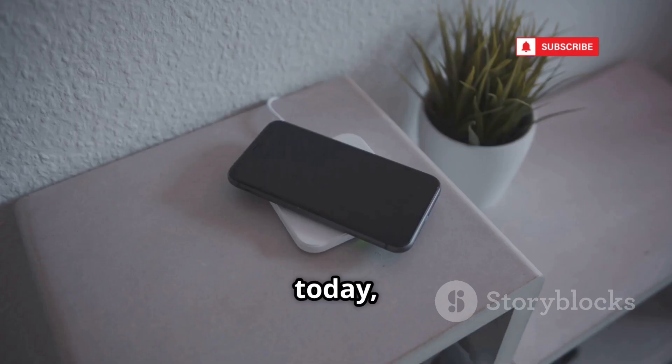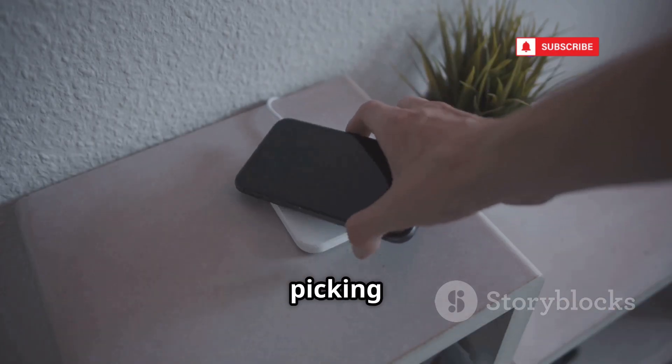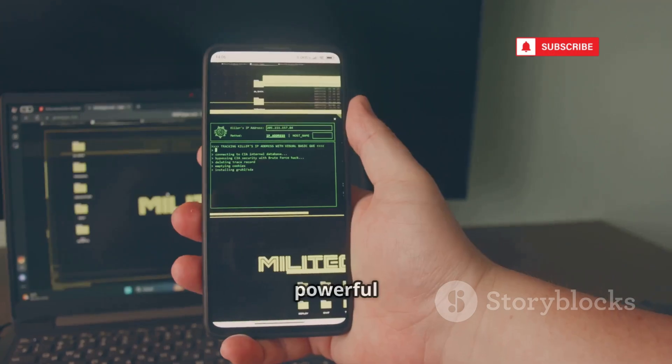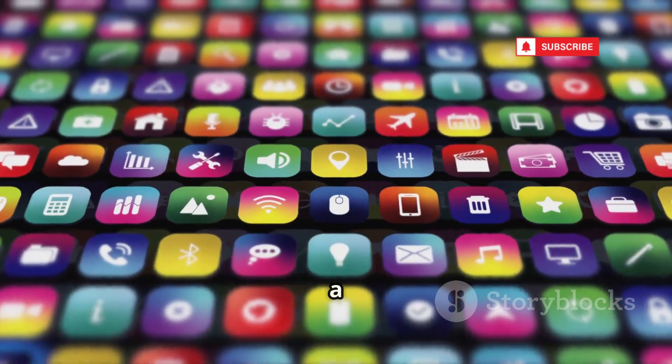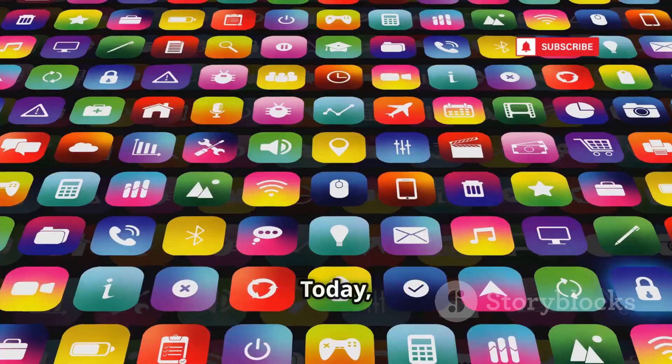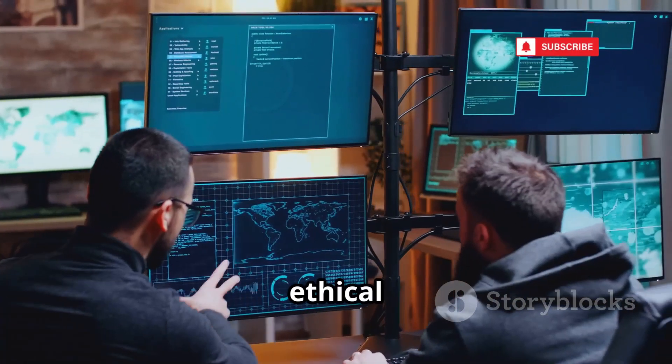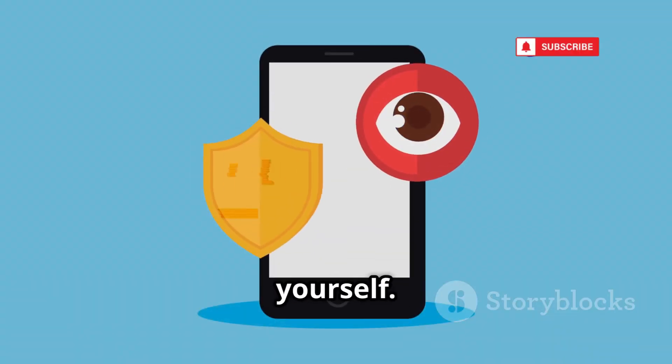Forget the cliché hoodie in a darkroom — hacking is as easy as picking up your smartphone. The same device you use for selfies and emails can be a powerful hacking tool, thanks to a new wave of Android apps. Today, I'll reveal 14 real Android hacking apps used by both ethical hackers and cyber criminals, so you can understand the risks and protect yourself.